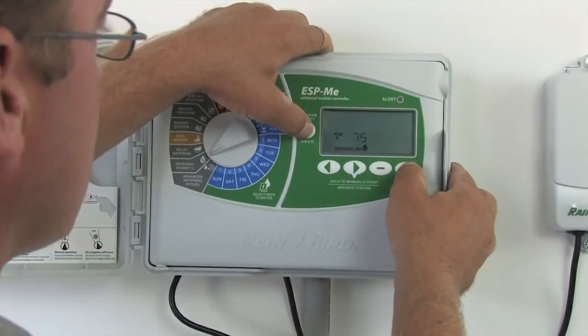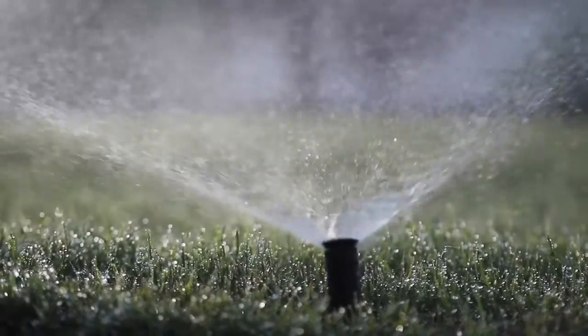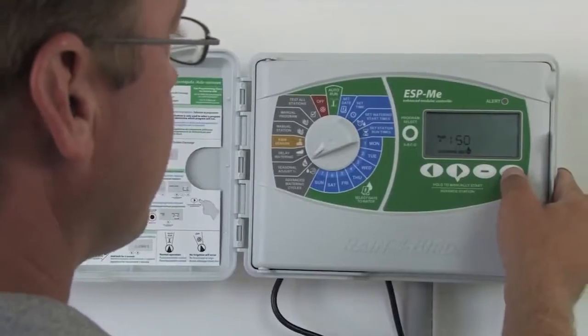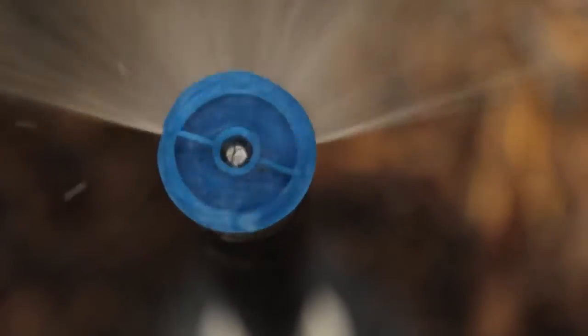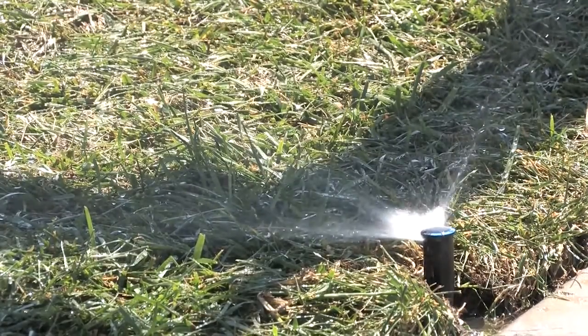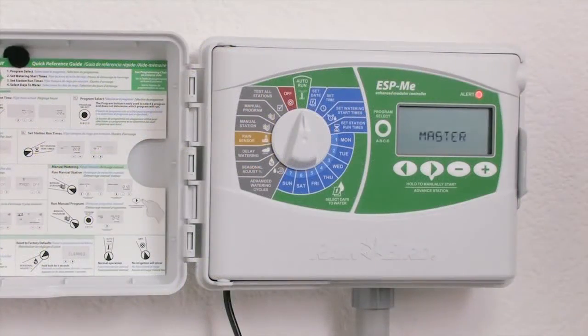When the seasons change, change with them. The Seasonal Adjust feature allows you to reduce watering down to 5% of your scheduled program times or increase it up to 200%. Apply to all programs or each program individually. Want your watering done before the family wakes up? Use the runtime calculator to find the total number of minutes the controller is scheduled to run for a given program — that way, you know what time you need to start watering to meet your desired end time.